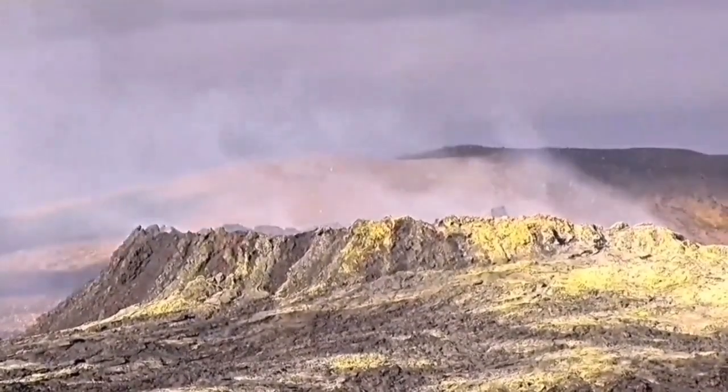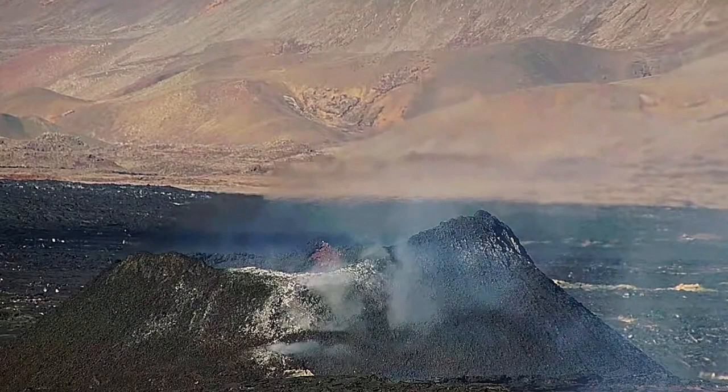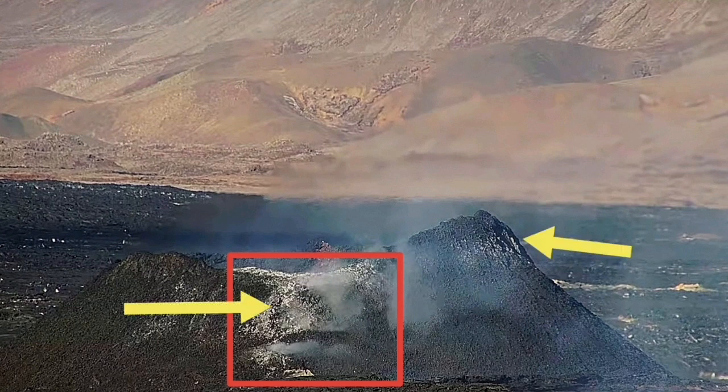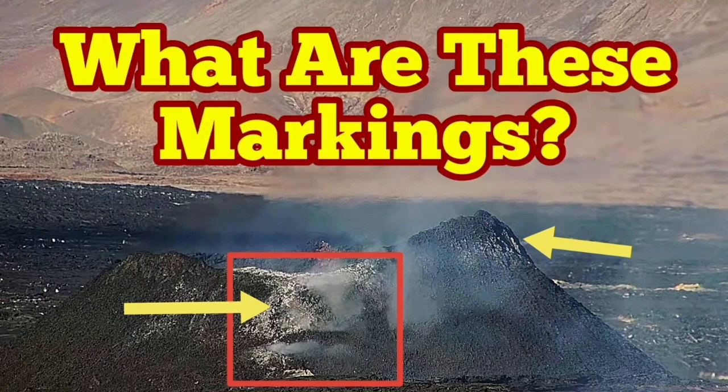In the Fregidesseo volcano in the Reykjanes Peninsula, we had this thermal stage covering the whole body of the volcano with a sulfur film and thin layer. Now we are seeing it also in this K1 volcano in the Reykjanes Peninsula of Iceland. Amazing features we are seeing in this volcano — everything we expected, we have seen so far.